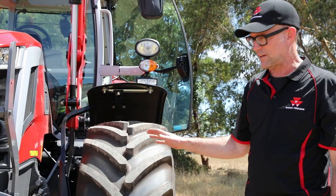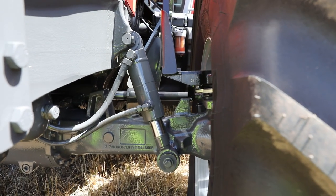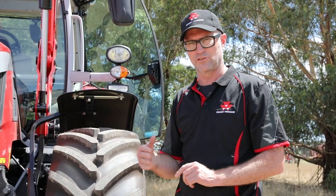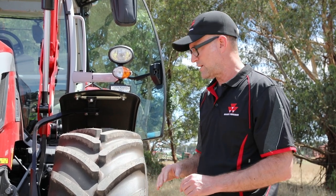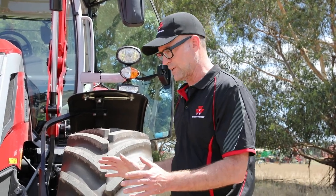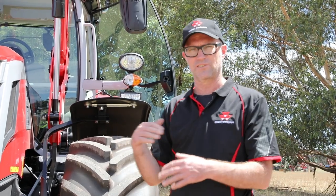This unit is fitted with front axle suspension — it's Massey Ferguson design, running two dual-acting rams, one on either side, and three accumulators: two on the compression stroke and one on the rebound. It gives 140 millimetres of travel and is completely maintenance free. You can also turn it off or lock the suspension out, and once the tractor reaches 30 km/h it automatically re-engages.